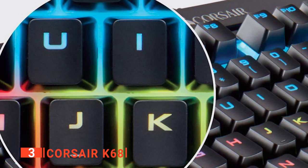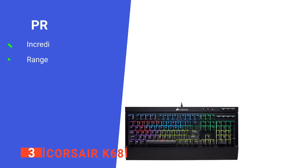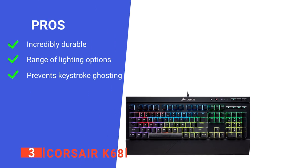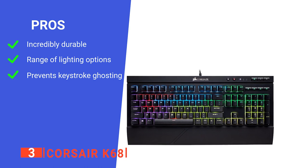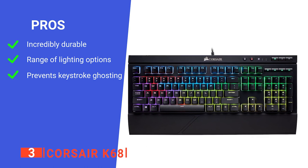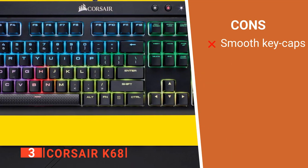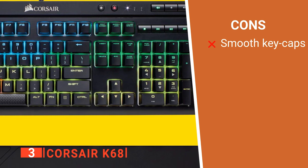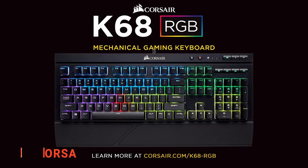Overall, this product strikes an excellent balance between performance and durability. Its pros are: it's IP32 certified as liquid resistant, it is compatible with various dynamic lighting effects, and it has anti-ghosting technology. However, its keys have no tactile texturing, so your fingers can slip during gaming. The Corsair K68 is a very tough and functional keyboard suited to the gamer that's concerned about the longevity of their new device.